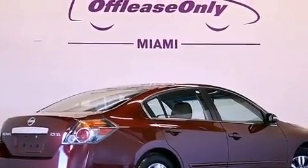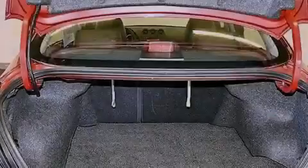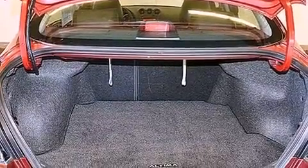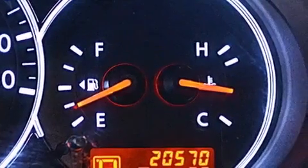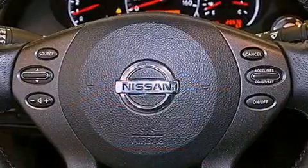The following features are also included: air conditioning with vents for rear seat passengers, a split folding rear seat, cruise control, a CD player, leather seats, and an engine immobilizer theft deterrent system.